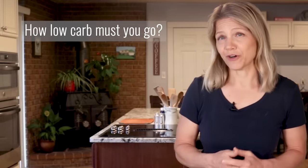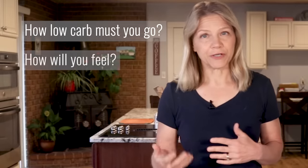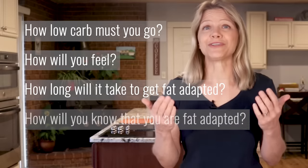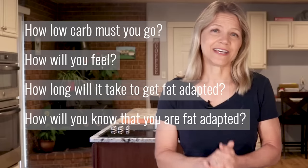However, even simple concepts raise questions such as: how low must you go with your carb intake? How will you feel? How long will it take to get fat adapted? And how will you even know that you have reached that state? So, let us take a look at those questions.